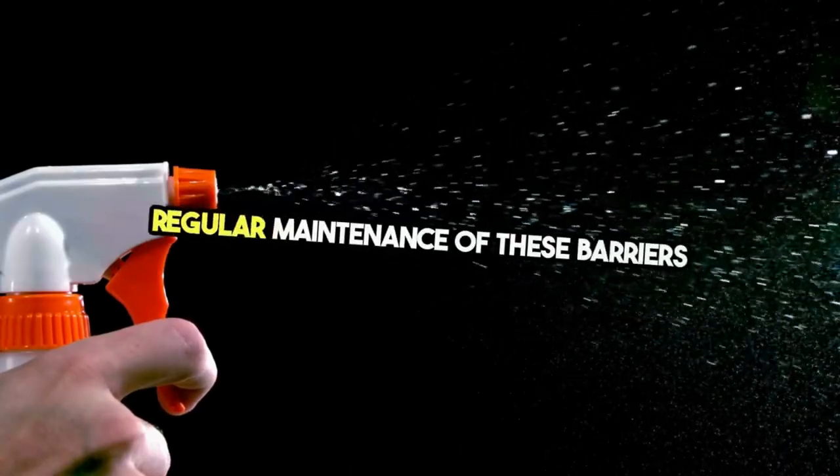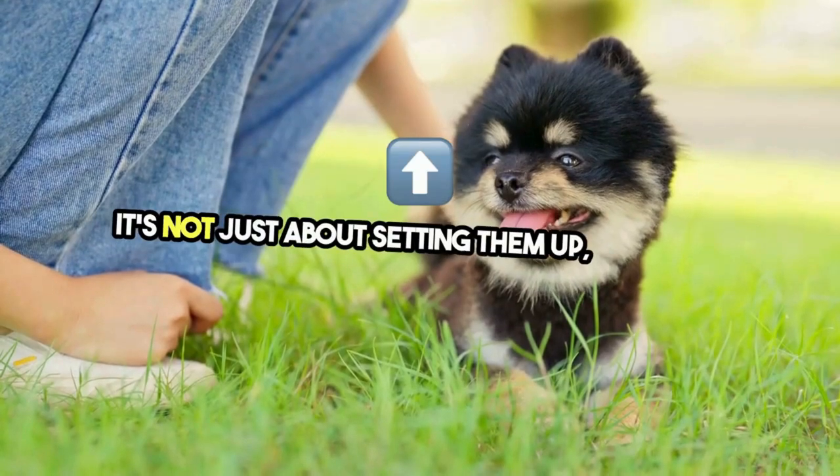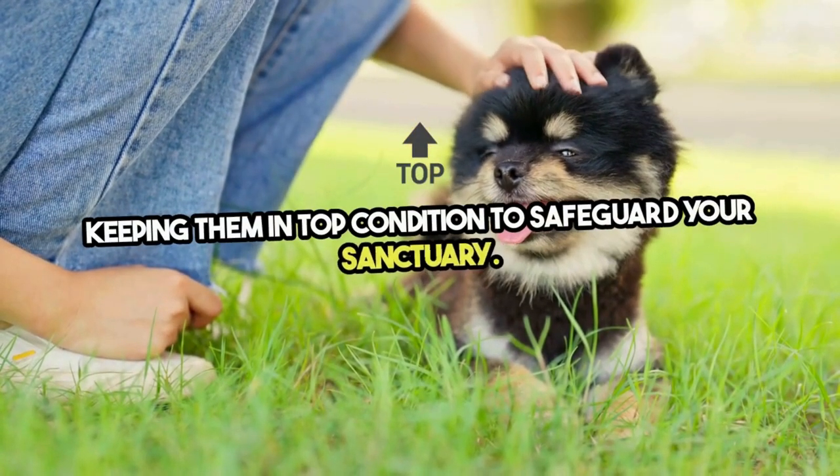Regular maintenance of these barriers ensures their effectiveness over time. It's not just about setting them up — it's about keeping them in top condition to safeguard your sanctuary.